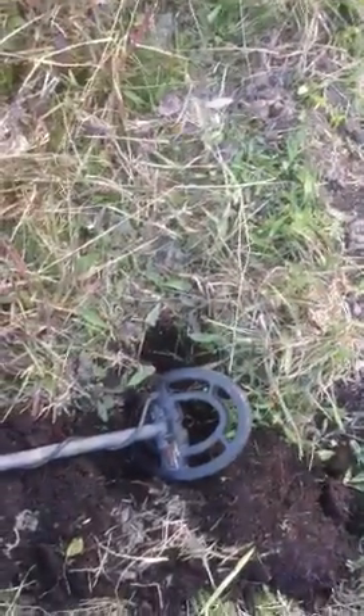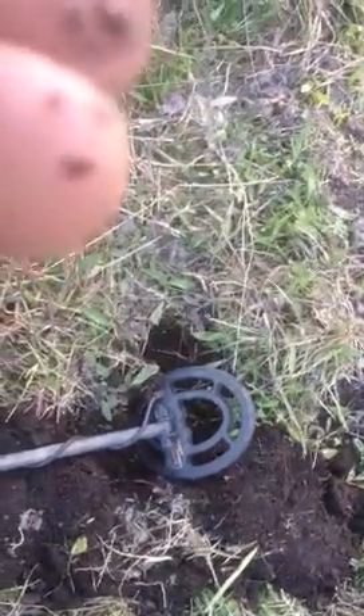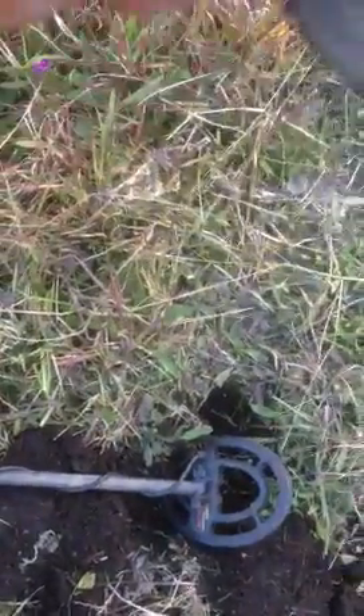We're just sitting here. There he is. That's coin number 4 — another English penny. Can't really see the date on it. 1896.